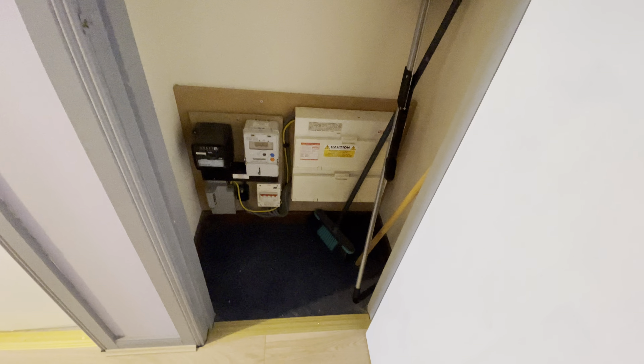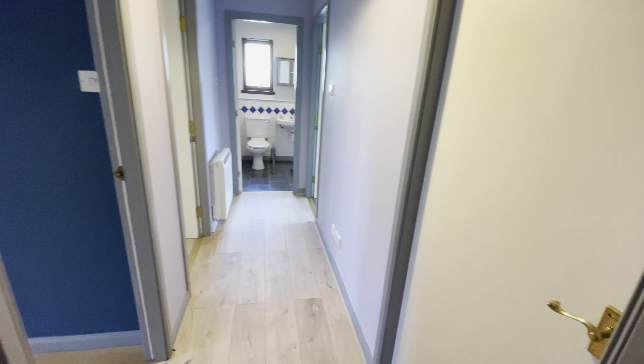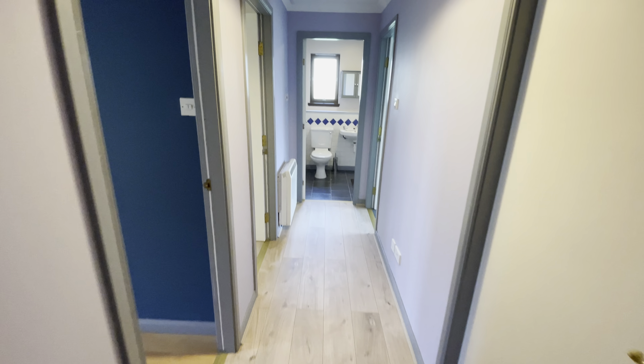Coming into the storage cupboard on your right, you have access to your electric meter and your fuse board as well. Further storage is found again on the left of similar depth, and we're going to continue through into the kitchen.